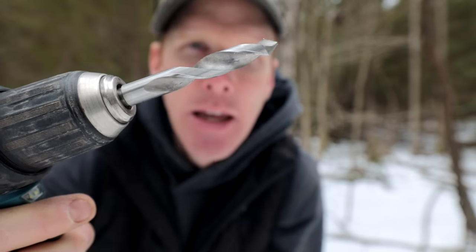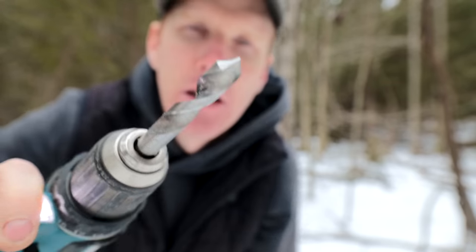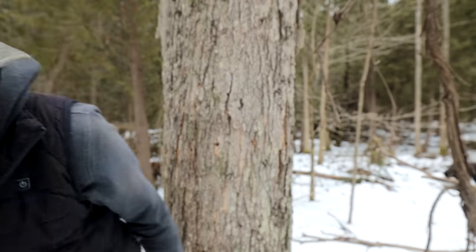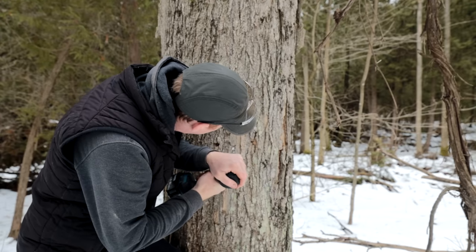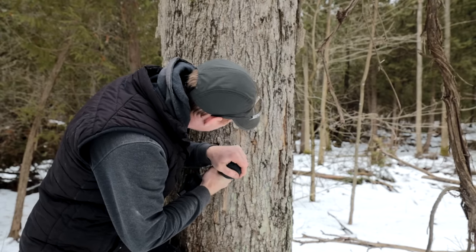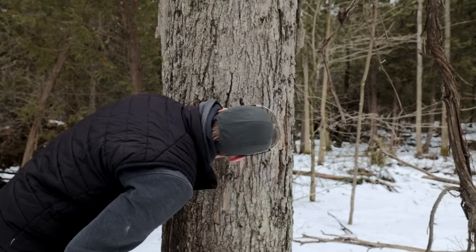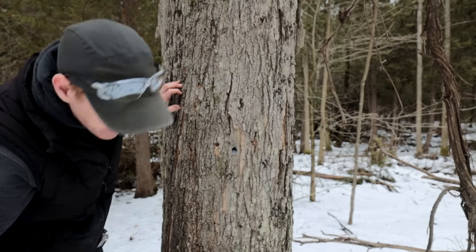This is my secret weapon — an authentic maple syrup drill bit. It's got a pointy end and a spiral that pulls the chips out. It costs about $25 and I got it at the end of last season. It works really, really well. I'm going to drill my hole in the tree on an upward angle so the sap comes out. Then I take my spile and tap it in.